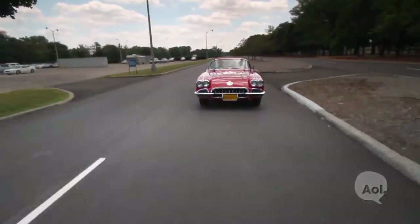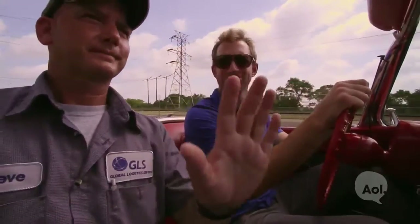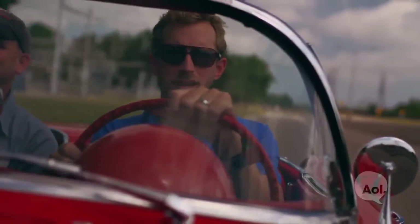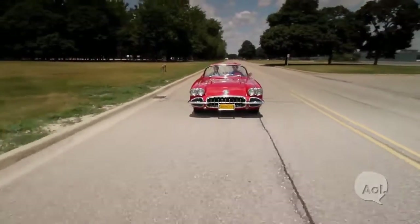So here we are in the 1960 Chevy Corvette, feeling very cool. Now you might be wondering who's next to me. This is Steve. Say hi, Steve. Steve was sent to watch me. He's my guardian — they don't trust me with a vintage automobile that could be worth around $100,000 if it's in mint condition.